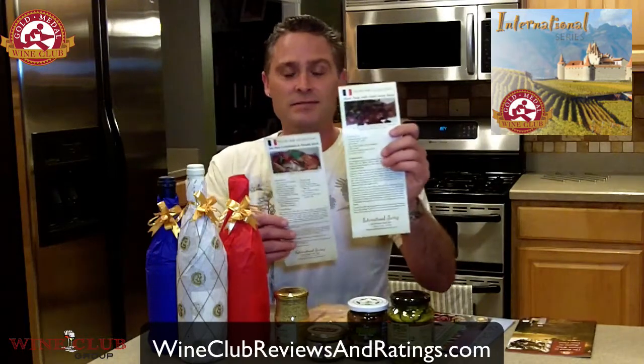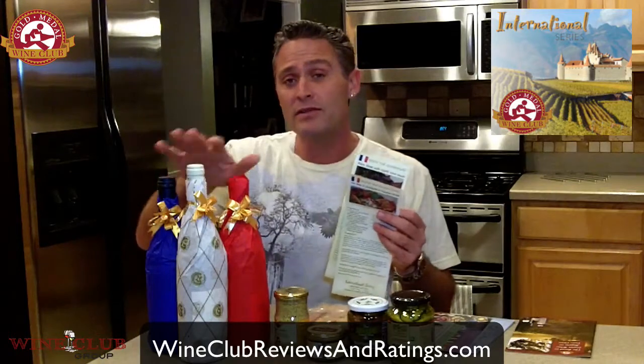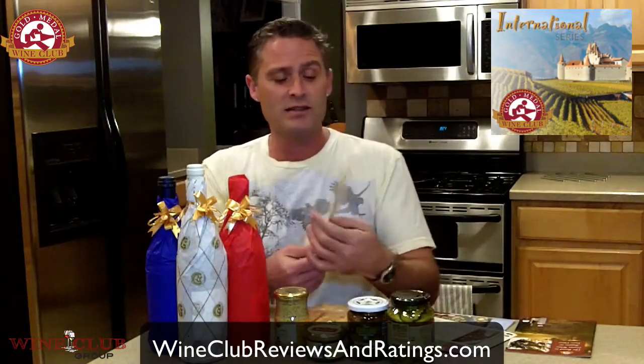Finally, here are the recipe selections that pair perfectly with these wines. I was reading these earlier and frankly I'm starving now. There's a pot roast carbonade, sea bass with artichoke and tomato broth, and flank steak with garlic wine sauce. The whole recipes are right here.